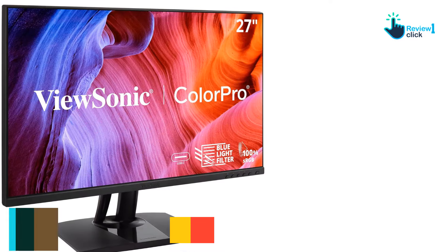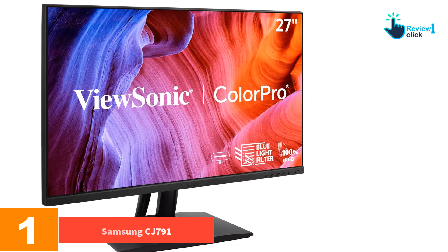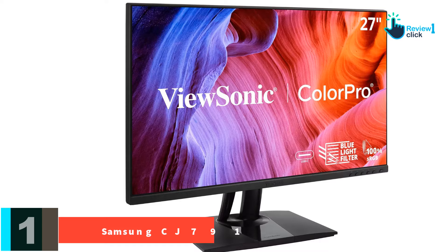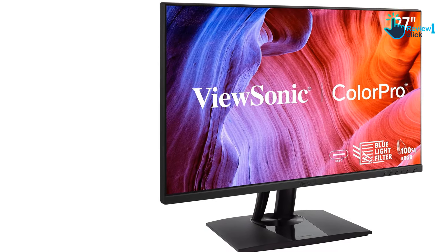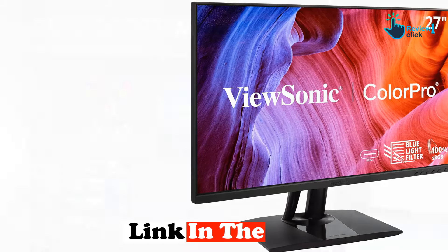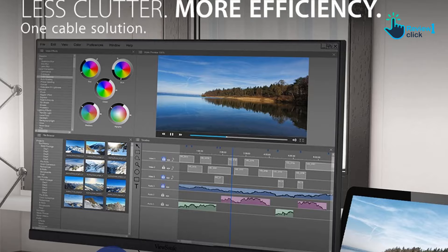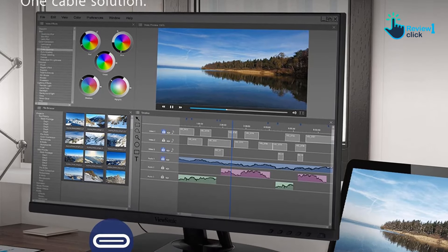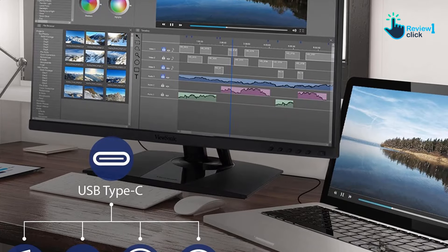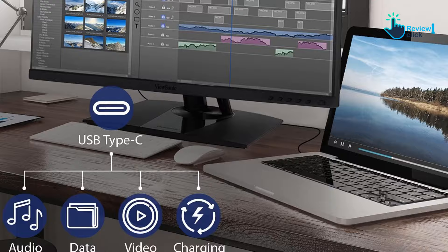And finally, at number one, we have the Samsung CJ791 UltraWide. Samsung's curved CJ791 monitor is a particularly good option for MacBook Pro users, providing 85W of power over Thunderbolt 3, along with a 3440x1440 resolution, a fairly low 4-millisecond response time, and a fast 100Hz refresh rate, plus support for AMD FreeSync.